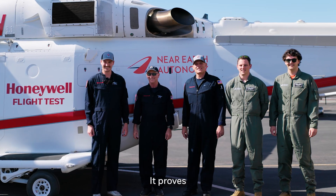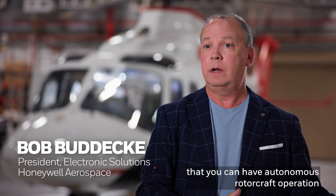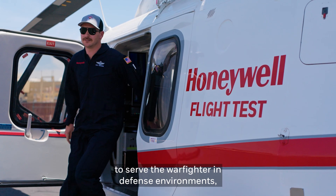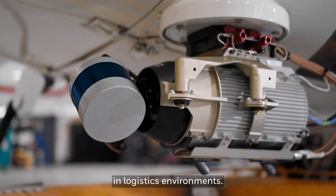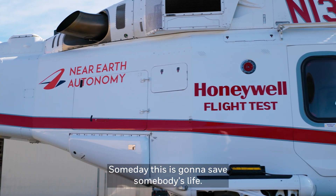It proves that you can have autonomous rotorcraft operation to serve the warfighter in defense environments and logistics environments. Someday, this is going to save somebody's life.